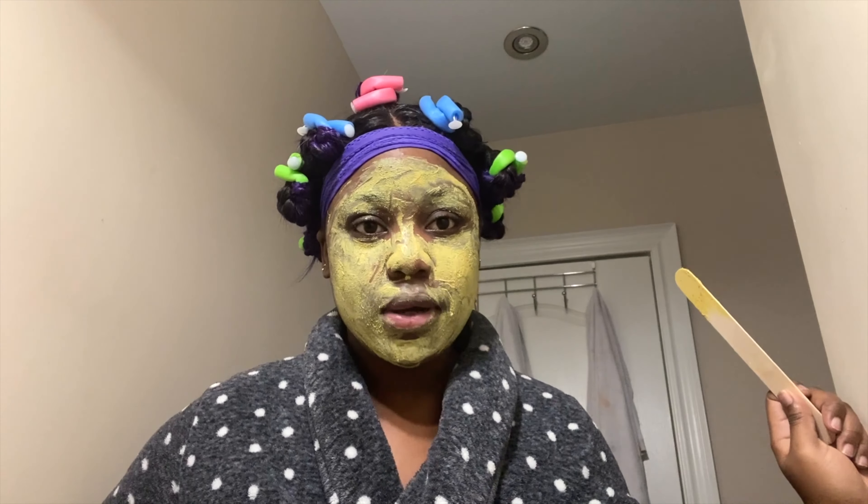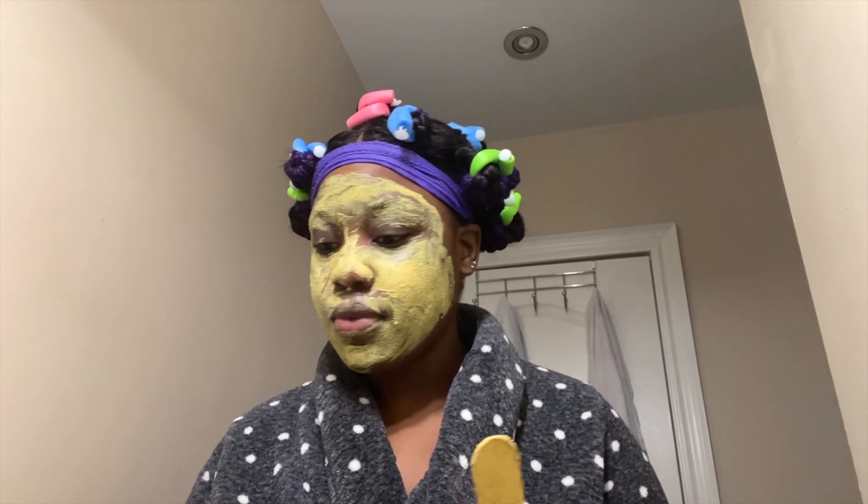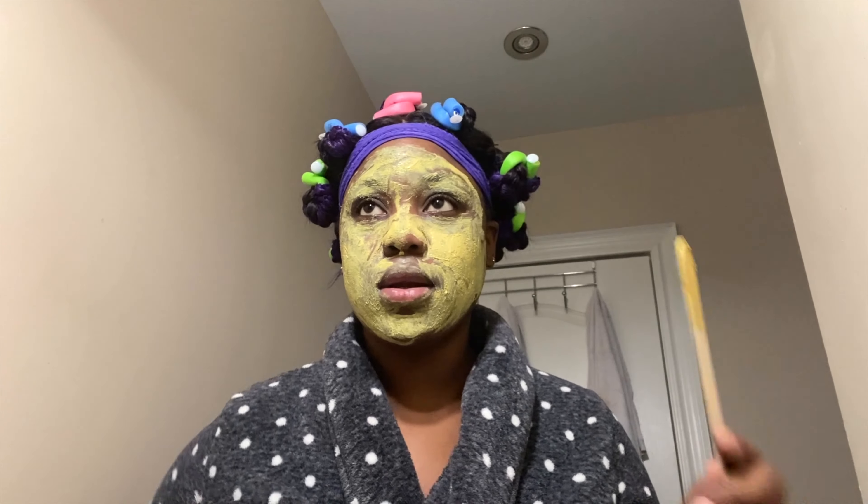Usually when I'm doing this, if my eyebrows are back to being super light I tint them. I brought the dye here and I forgot — maybe I can clean it off.